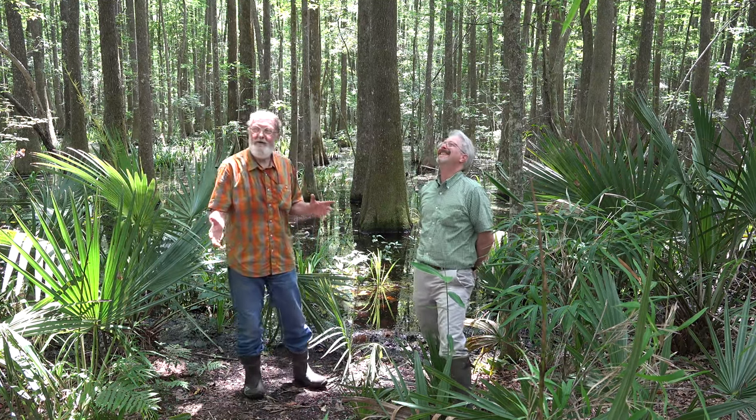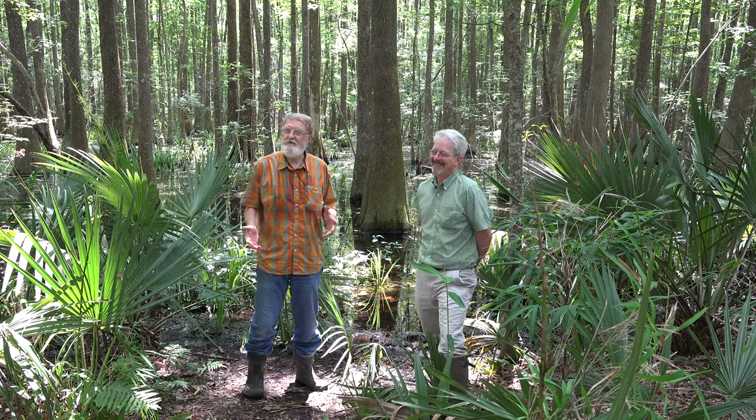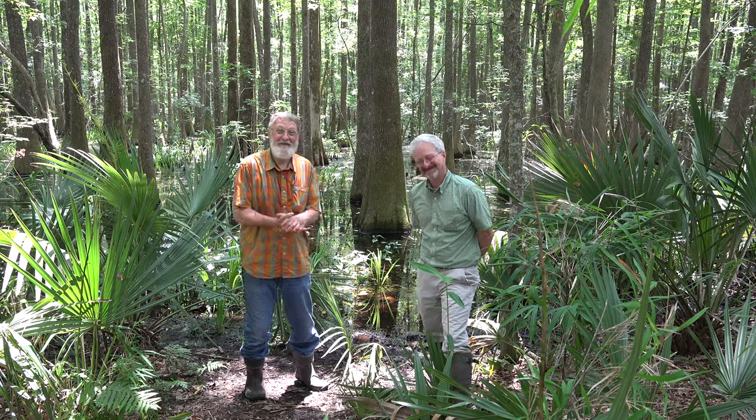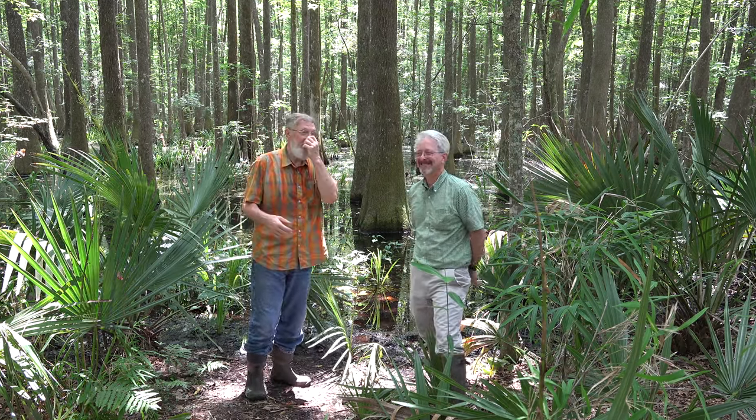We had a momentary visit by two park rangers. I guess Dave and I looked a little suspicious, but we're going to pick right back up.